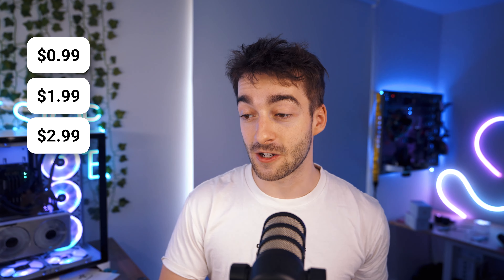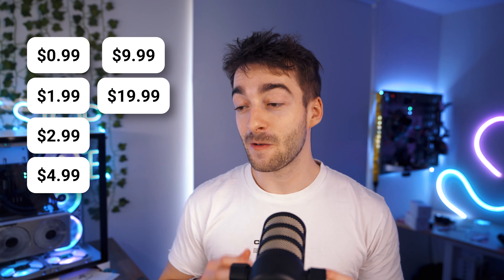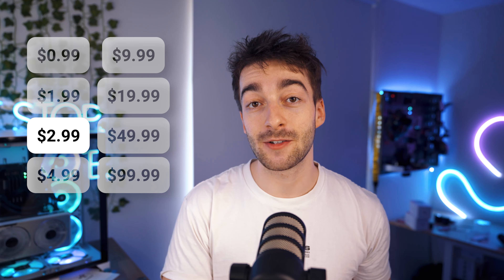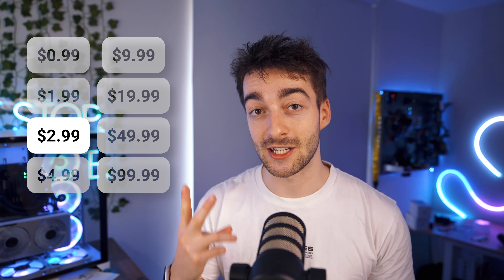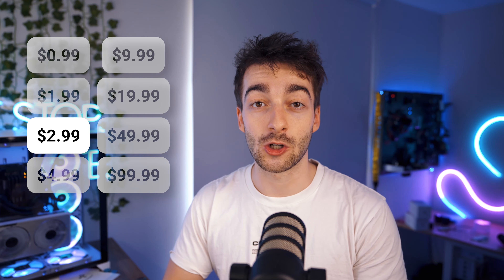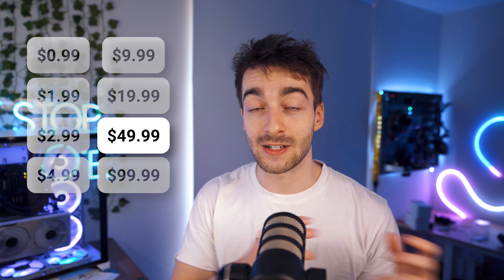At the moment there are a few different pricing models. You can currently buy in at $0.99, $1.99, $2.99, $4.99, $9.99, $19.99, $49.99, or $99.99. However, you can only select one of these models — it's a little different from Instagram badges where people can buy tier one, tier two, and tier three. With Instagram subscriptions, you can only have one pricing model activated at a time, so you can't have a tiered system.